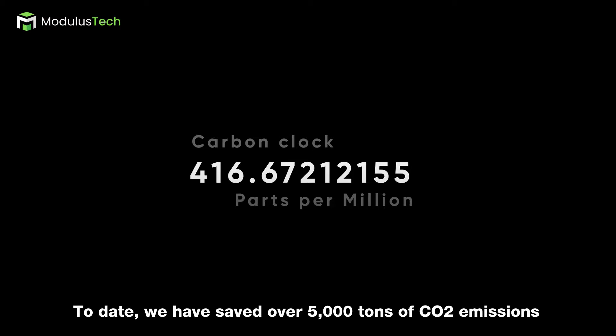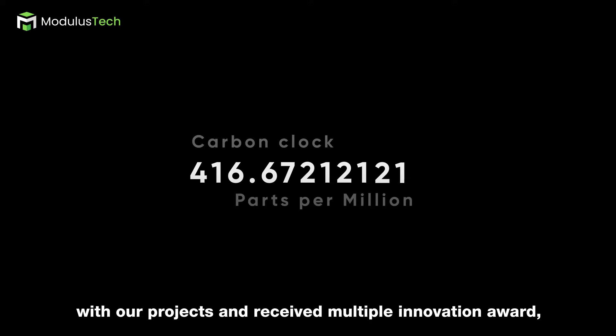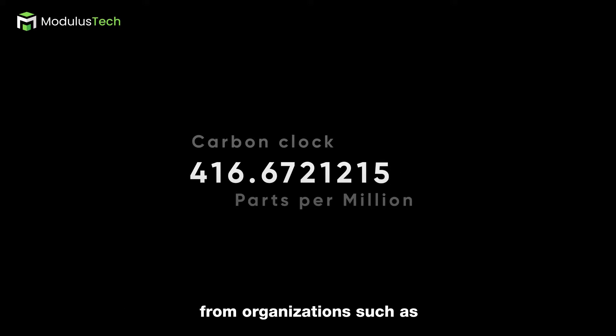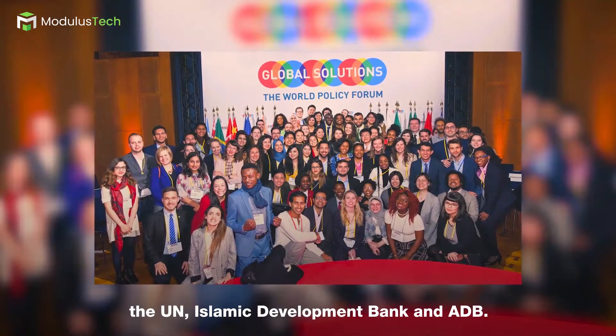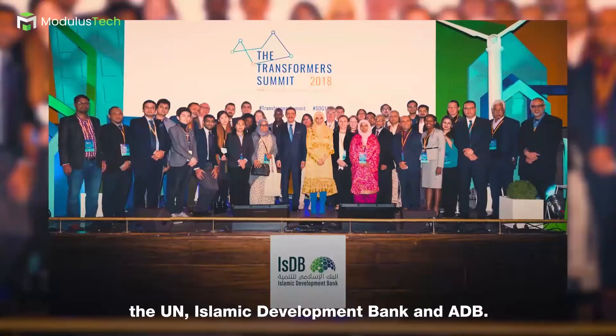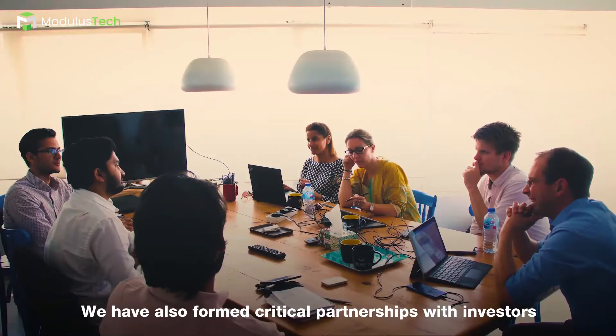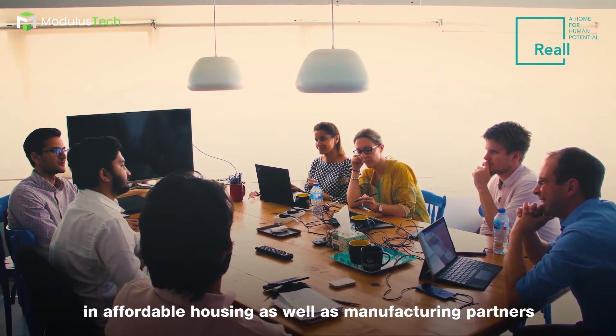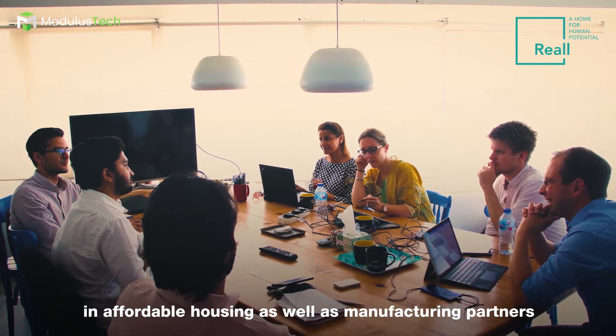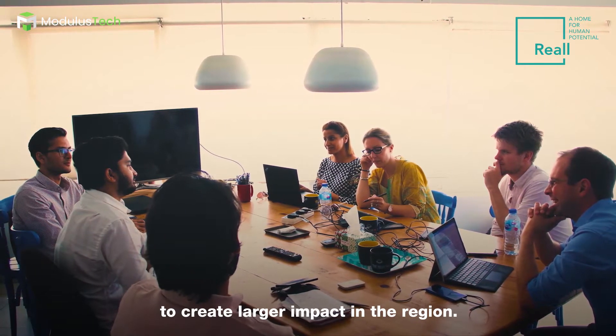To date, we have saved over 5,000 tonnes of carbon emissions with our projects and received multiple innovation awards from organisations such as the United Nations, Islamic Development Bank, and ADB. We have also formed critical partnerships with investors in affordable housing as well as manufacturing partners to create a larger impact in the region.